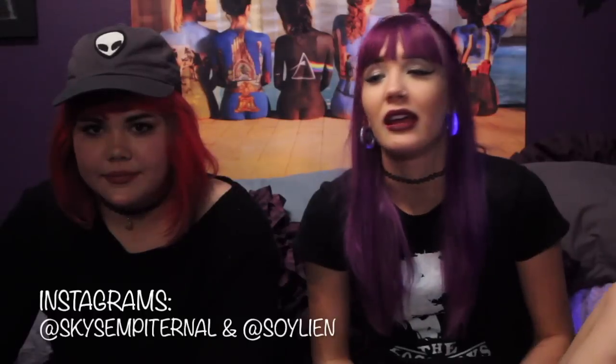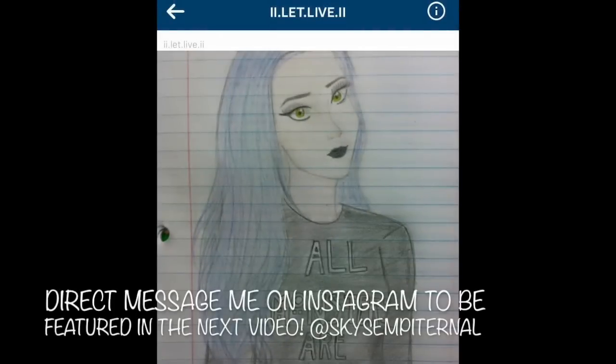Have a great day and thank you for watching, guys. Bye!